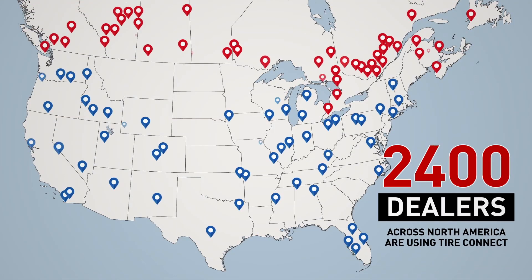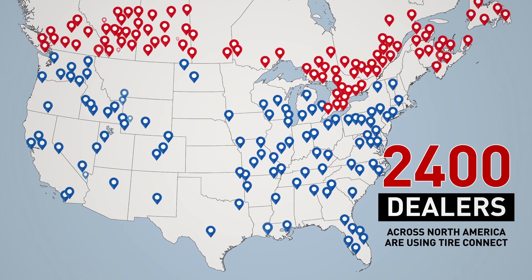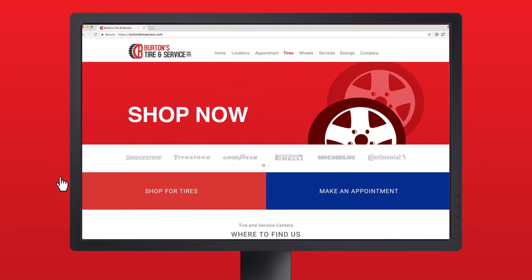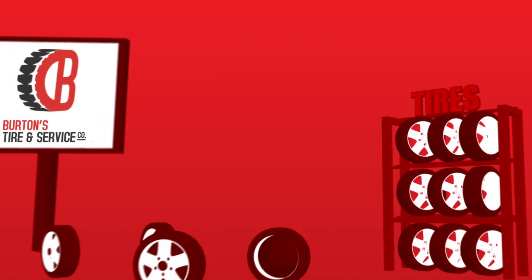Dealers across North America are seeing real results from increased conversions and e-commerce transactions. Customers' expectations for in-store tire sales are changing as well, as retailers everywhere are providing a seamless purchase experience from online to in-store.